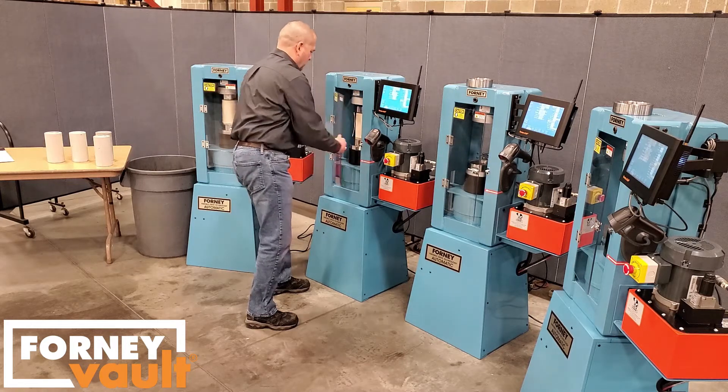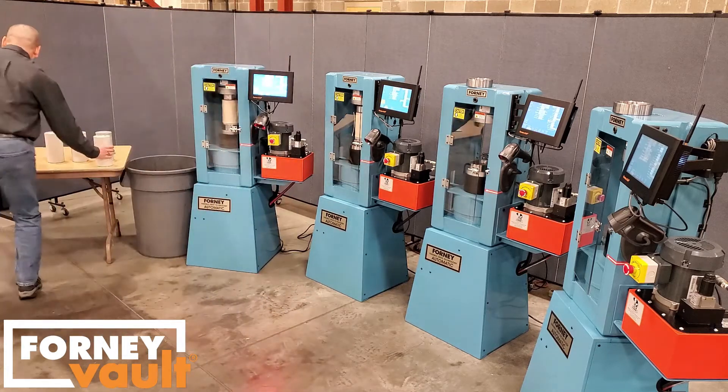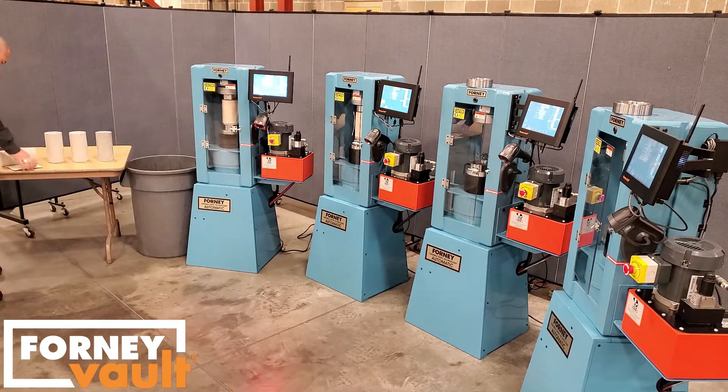With multiple machines, the process can be repeated by the same technician. While the first machine runs the test, a second machine can be loaded.